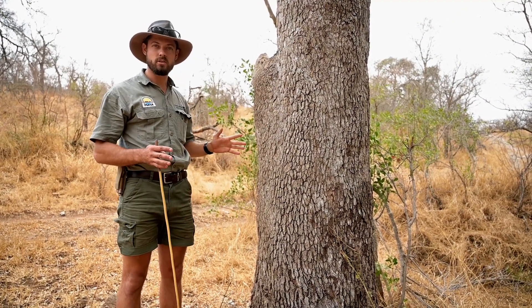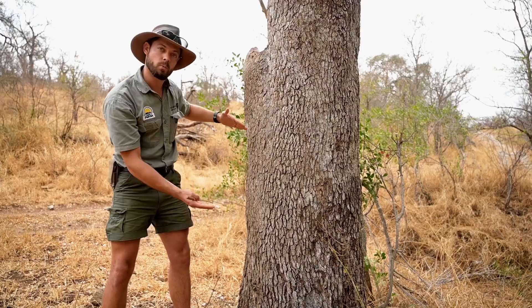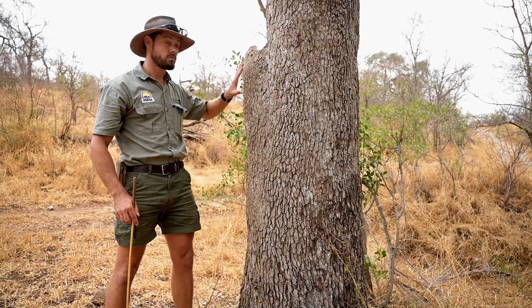This is one of the densest woods you can find in the whole of southern Africa. I think it's over 1200 kilograms per square meter, so if you took a chunk out of this and put it in water it would sink almost like a rock. It's really really dense, which means it's resistant to fire and wood boring insects.